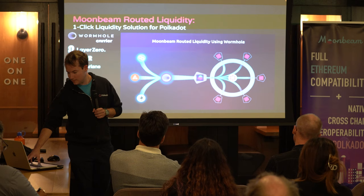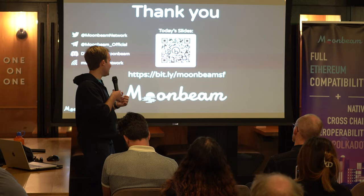That brings me to the end. You can check out the slides by scanning the QR code. You can also follow us on Twitter — that's a great place to stay in touch. We have an incredible marketing and social media team with lots of content coming out.